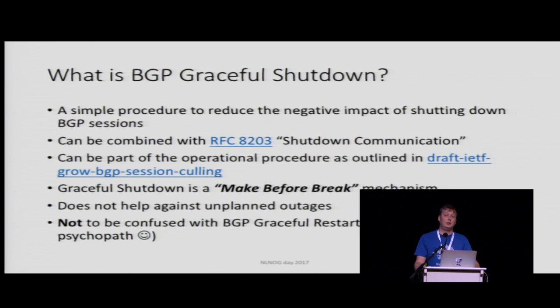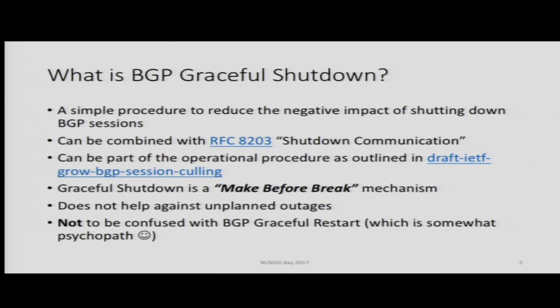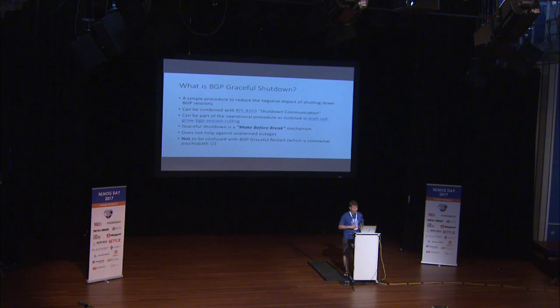It can be combined with RFC 8203, the BGP shutdown communication, which is a way of transferring emojis from your router to the other person's router. It can be part of the operational procedures outlined in the BGP session calling internet draft. And what it is, in essence, is a make-before-break mechanism. Graceful shutdown does not help against unplanned outages, and it should not be confused with graceful restart, which is a psychopathic way of doing maintenance.